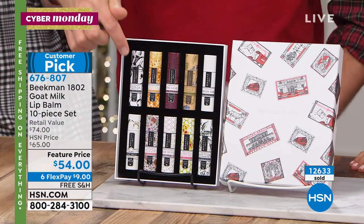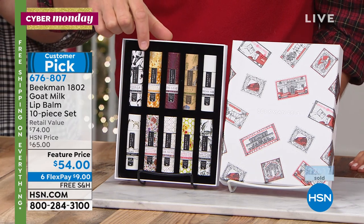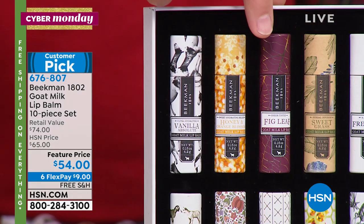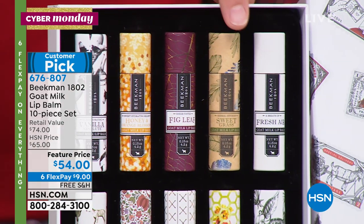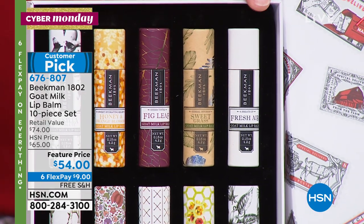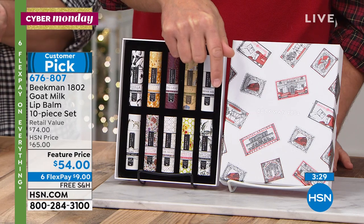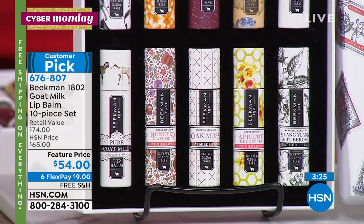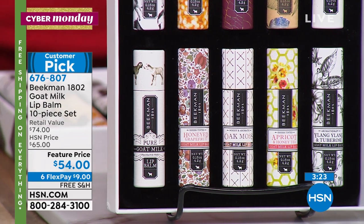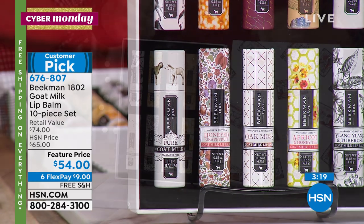Here are all the scents: absolute vanilla with real Madagascar vanilla, honey orange blossom, voluptuous fig, sweetgrass rosemary and spearmint, fresh air with lemon verbena, ylang-ylang and tuberose — the sexy, sexy scent — honey apricot, oak moss amber vedove, honey grapefruit, and the pure — completely unscented. Three of them — the fig, the apricot, and the grapefruit — have a tint, but with natural tints like wine extracts. You can still put it on under or over your lipstick.